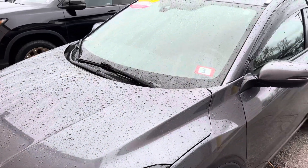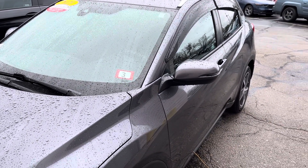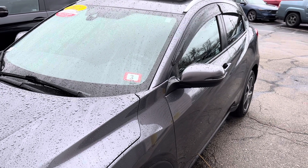Please call in advance to make sure we still have the vehicle in our lot, because tomorrow is Saturday and we do this by appointment. The vehicle is located at 200 Keller Street, Manchester.